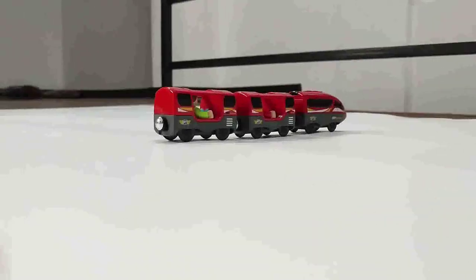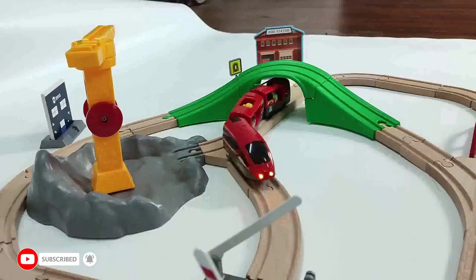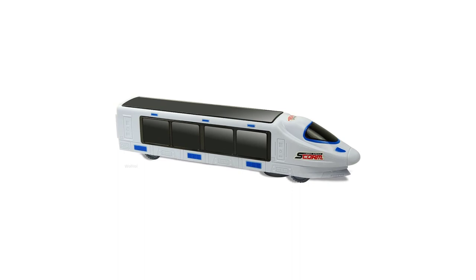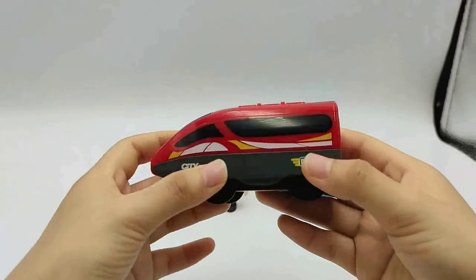Hi guys, in this video we will discuss the beautiful 3D Lightning Electric Train Toy for Kids. Are you looking for a unique and exciting toy for your kids? Look no further than the 3D Lightning Electric Train Toy. This innovative toy offers a fun, creative, and educational experience for children of all ages.